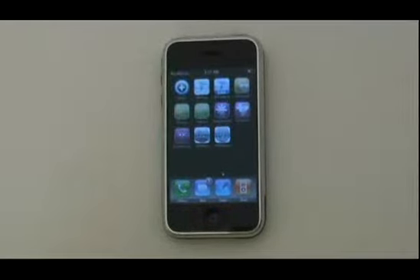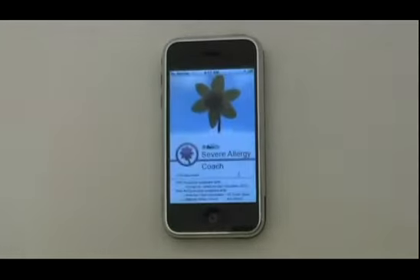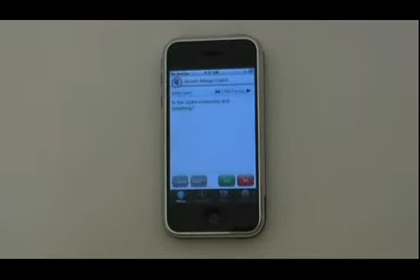Hey guys, this is Will with ThinkSafe, here to give you a quick demo on Severe Allergy Coach. Severe Allergy Coach is a tool for emergency allergic reactions as they happen. This is not a reference guide, but a step-by-step, life-saving tool meant for real-time application for people with little to no first aid training.